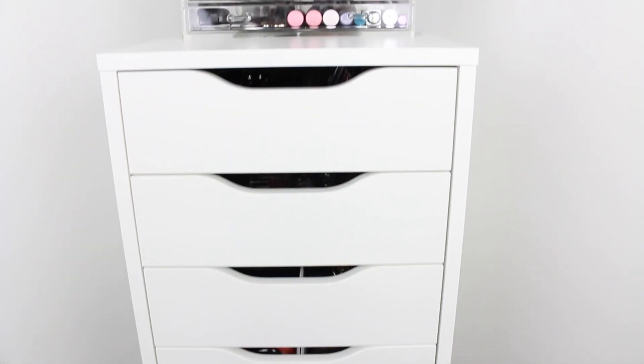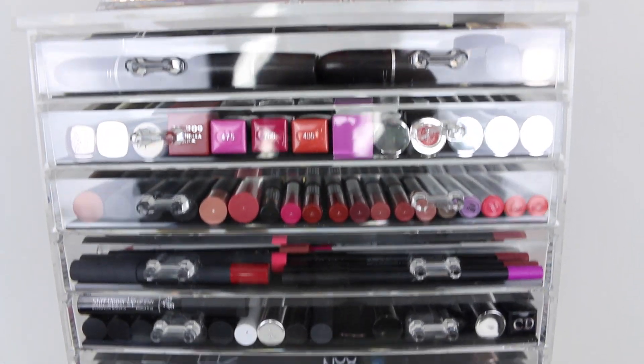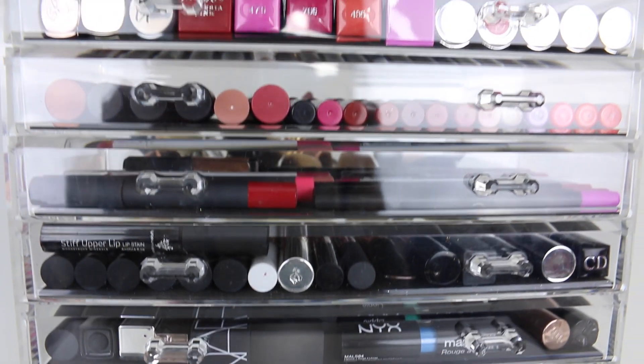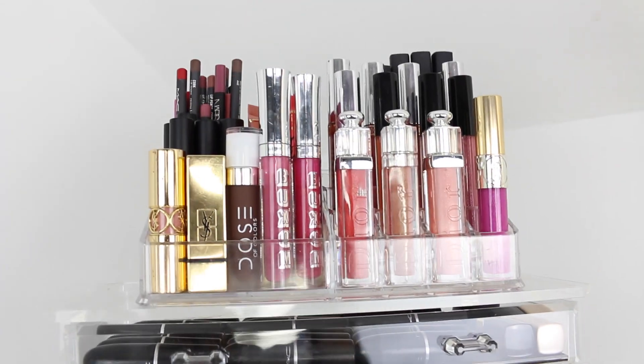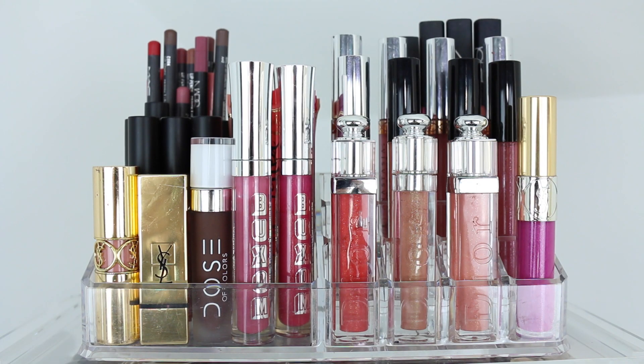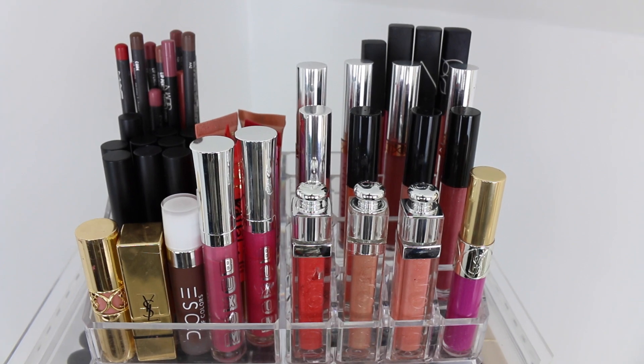I have all of my makeup stored in this Alex drawer set, and then on the top I have this clear acrylic set of drawers that I got from the Container Store, and then on the tippy top I have this lipstick stand and makeup holder. I got this from Home Goods but you can find these everywhere — like Target, TJ Maxx and stuff like that.